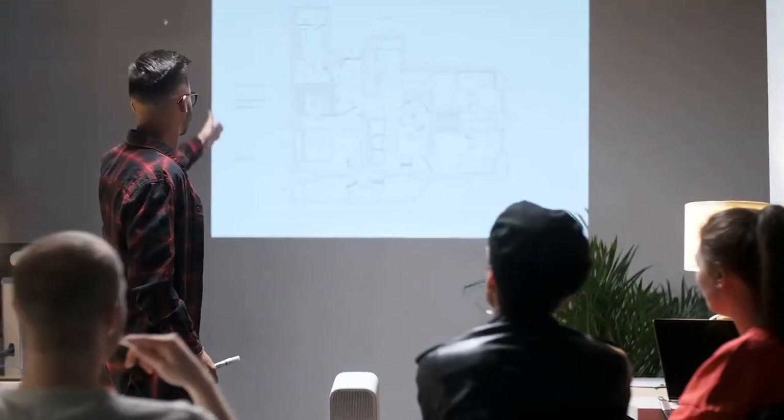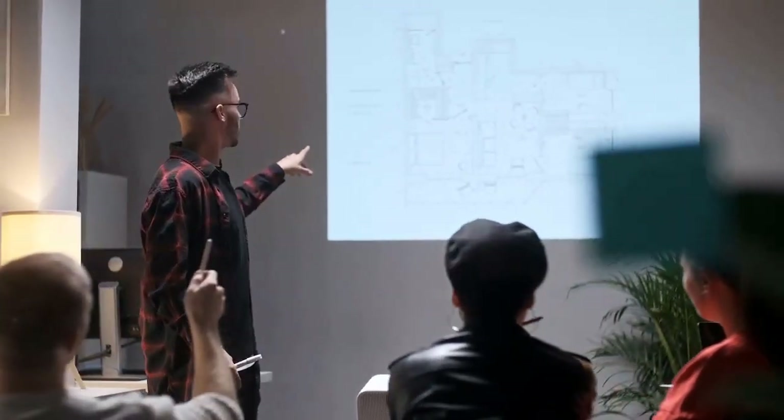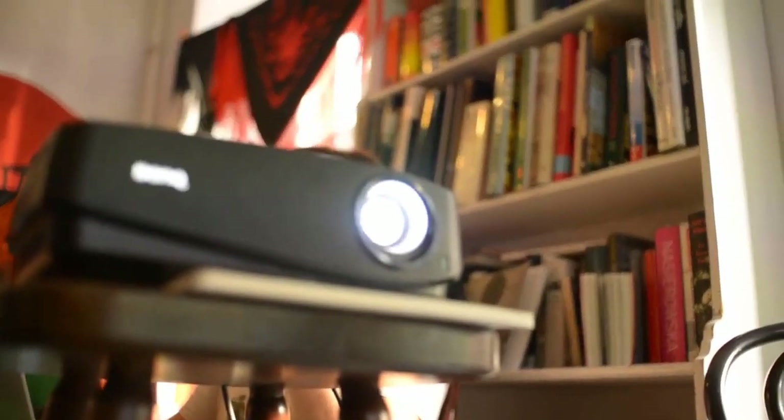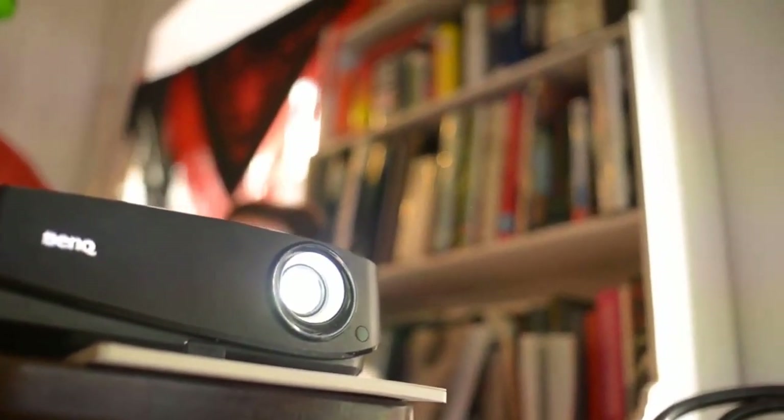Likewise, lumens are important. A measure of brightness, lumens dictate how much ambient light a projector can withstand. In a completely dark room, anything under 1200 lumens should be fine. Ambient light requires at least 2500 lumens. When perusing spec sheets, look for ANSI lumens, not LUX lumens, as ANSI lumens are a real measure of brightness.